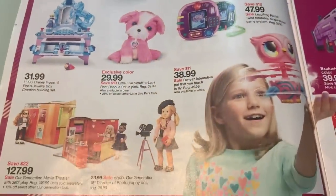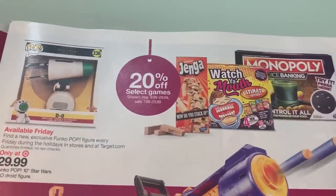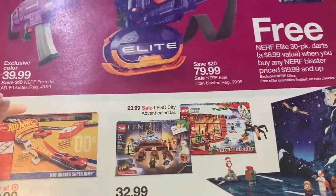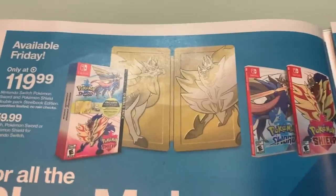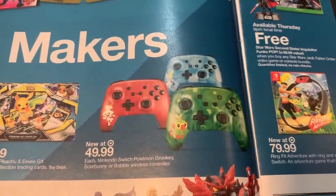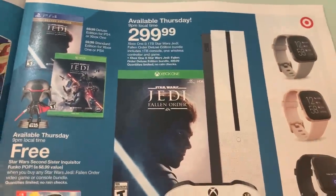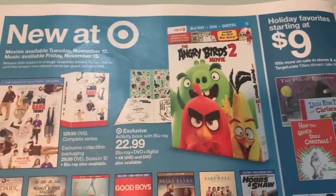Have you guys been watching those Target Circle deals? I think they've been kind of disappointing this year — not really good. I think the last one was like $10 off a Melissa & Doug play set, which — $10 off — that's really not much savings. So hopefully they get better. These controllers will be $39.99 — these are Nintendo Switch character ones, so I could be wrong on that. All right, we got some movies.